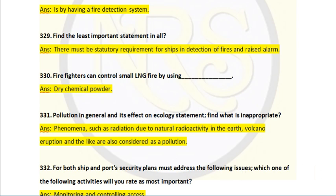Question number 331. Pollution in general and its effect on the ecosystem — find what is inappropriate. Answer: phenomena such as radiation due to natural radioactivity in the air, volcano eruptions, and lightning are also considered as pollution. No, these are not pollution — they are all called natural disasters or natural dynamics, so they do not fall under the definition of pollution.